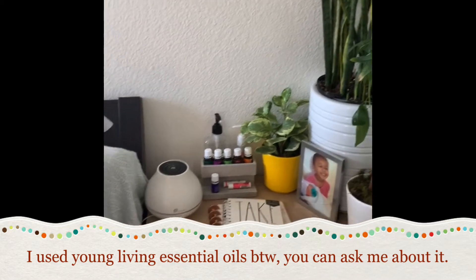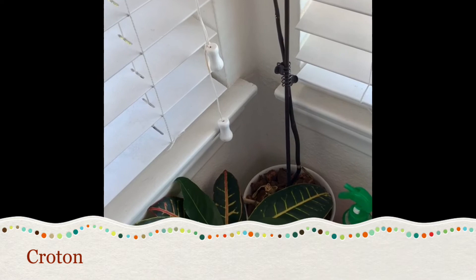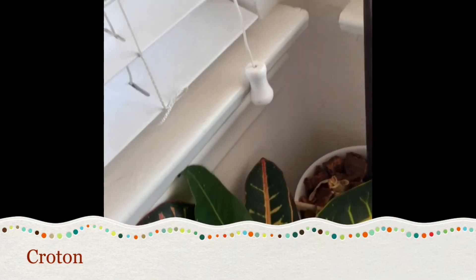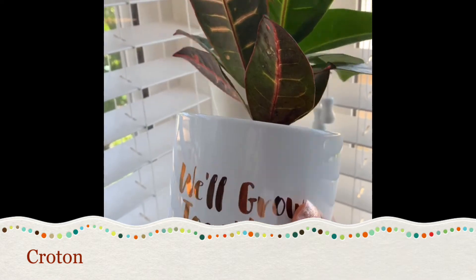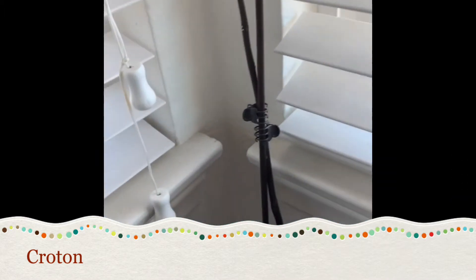I also use a diffuser in here, so that's the only humidity my plants are getting — from that little diffuser right there. Over here is kind of the struggle corner. I have my croton here — that clearly needs to be watered, but I just potted it in this little cute pod that my friend Courtney sent me.